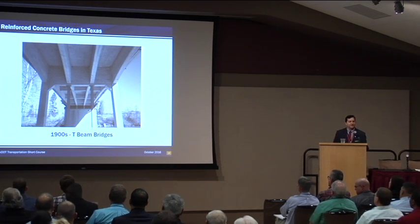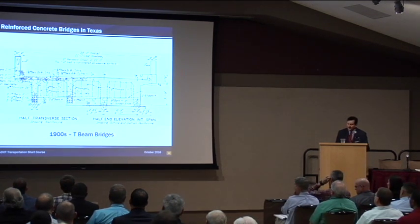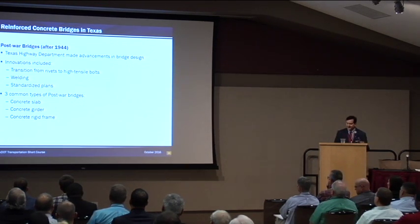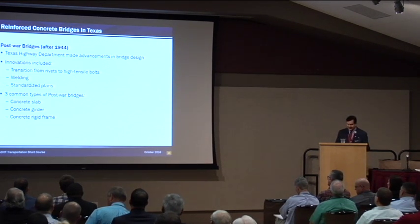Another evolution that happened about the same time was concrete T-beam bridges. These first became standard drawings issued by Texas in 1918, and the last set of concrete girder T-beam standards was issued in 1956, so we have a lot of these types of structures out there. From 1945 to 1965, engineers in Texas worked with new materials and construction methods to develop innovative approaches to bridge design. Some bridges from this era are the earliest examples of certain technologies eventually adopted as national standards.